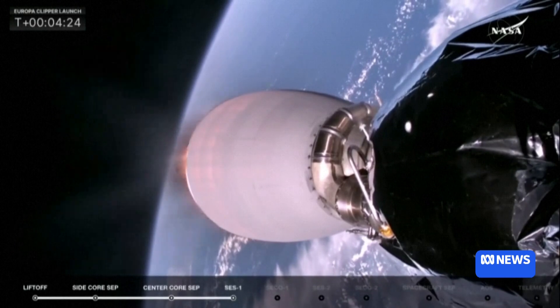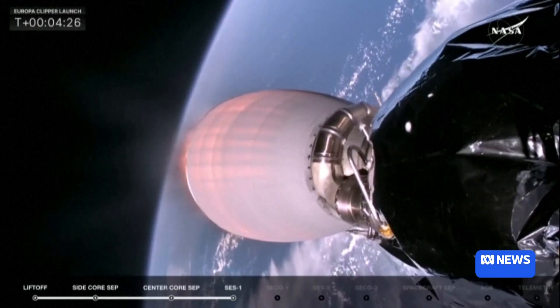Does the job get harder as it gets further away? Yes, the signals get smaller. We've got a lot of tracking to do. We need to make sure the mission knows exactly where their spacecraft is — its speed, direction — and keep it on track for all these close planetary flybys of Mars and Earth. It needs to be very precise in those flybys so that it gets the perfect gravitational pick-up of speed in the direction it needs to reach its final destination.